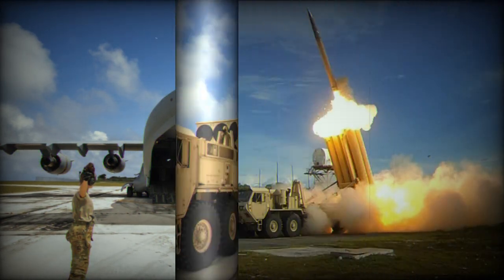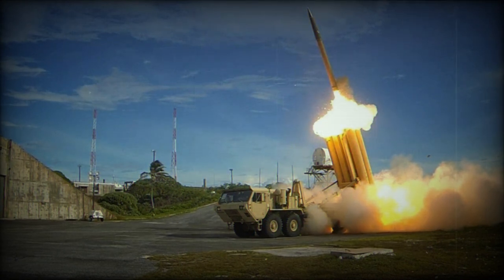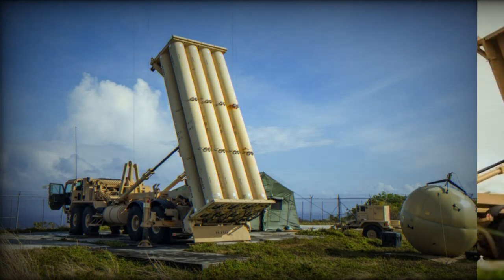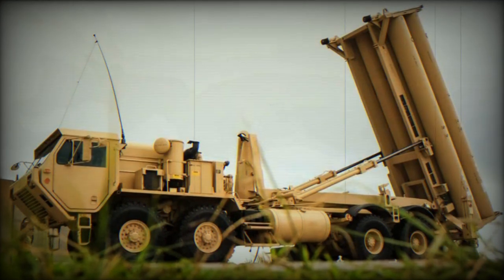This decision comes in the wake of a series of attacks by pro-Iranian militias across the Middle East and the observed escalation in Israel. The THAAD system is one of the most advanced missile defense tools in the U.S. arsenal, designed to intercept and destroy short, medium, and intermediate-range ballistic missiles during their terminal phase of flight. The deployment of this system, coupled with the additional Patriot missile batteries, underscores the U.S. commitment to safeguarding its allies and interests in the region.